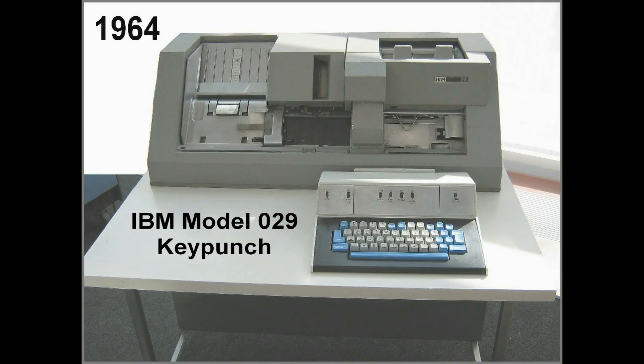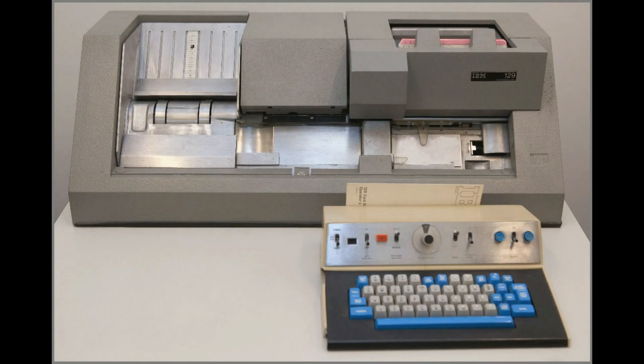The Model 029 key punch was introduced in 1964 with the IBM System 360 mainframe system and was the workhorse machine for many years. Introduced with System 370 in 1971, the IBM 129 key punch machine was capable of punching, verifying, and being used as an auxiliary online card reader or card punch for attached computers.